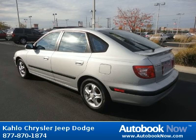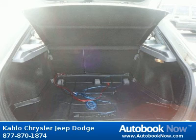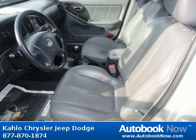Features include black body side moldings, tinted glass with sunshade band, rear window wiper with washer, and much more. Visit autobooknow.com for more details.